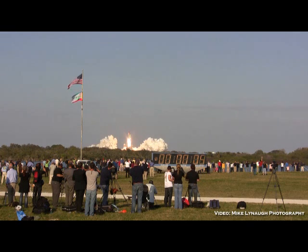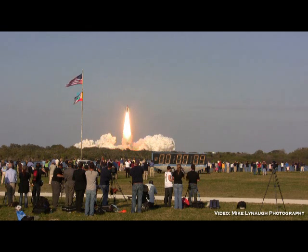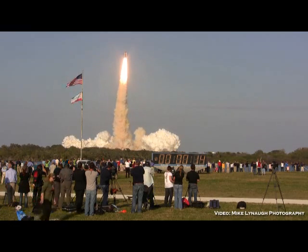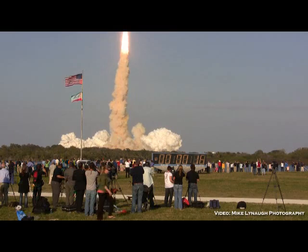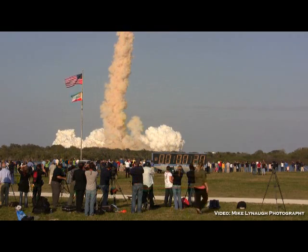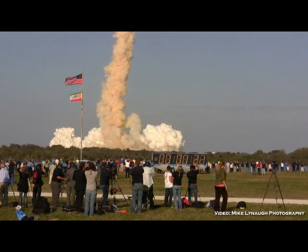A tribute to the dedication, hard work, and pride of America's space shuttle team. The shuttle has cleared the tower. The shuttle is now rolling over onto its back and they have a minute ride into orbit, with Discovery now making one last reach for the stars.